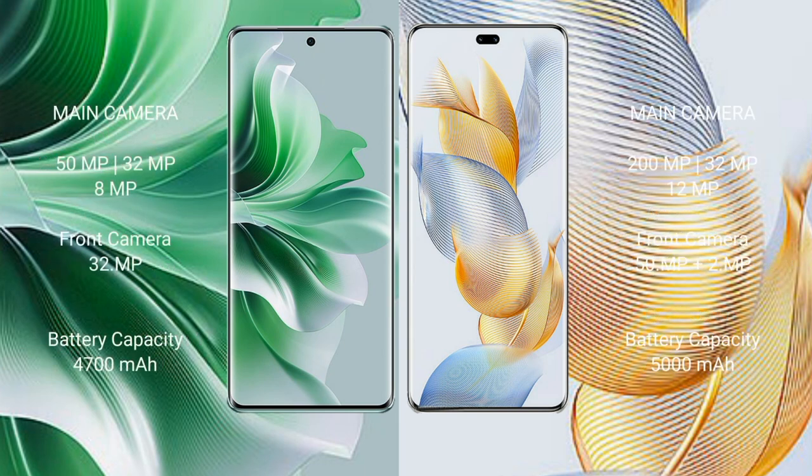OPPO Reno 11 Pro features a triple rear camera setup of 50MP, 32MP, and 8MP, with a 32MP front camera. Honor 90 Pro has a triple rear camera with a 50MP and 12MP setup, and a dual front camera of 50MP plus 2MP. OPPO Reno 11 Pro has a 4700mAh battery with 80W fast charging; Honor 90 Pro has a 5000mAh battery with 90W fast charging support.